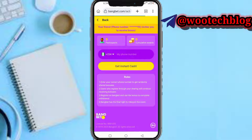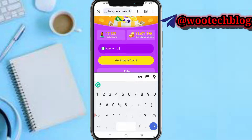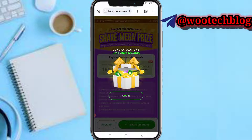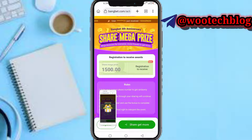Once the link loads, input your phone number here. Tap on 'Get Instant Cash' — it says congratulations! As you can see, I just got 1,500 naira, so it's not clickbait. Let's proceed — tap on 'Register'.